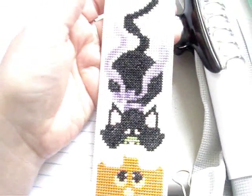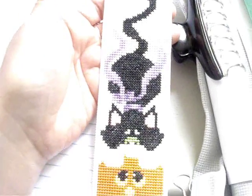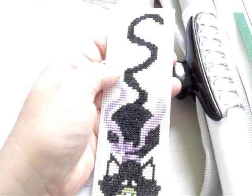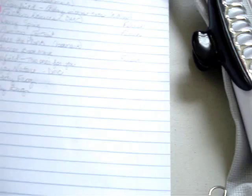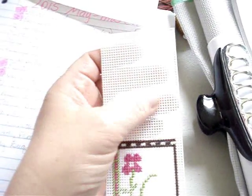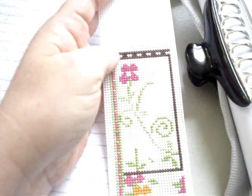Days five and six I worked on a couple of bookmarks. One of the bookmarks was this - this is how far I got on the cat and jack-o-lantern. I just need to do the backstitching on this one and then add the two star beads. Day six is called Dreams - this is as far as I got on it. I still have to do the butterfly, the word 'dreams', finish the flowers, and do a little backstitching.